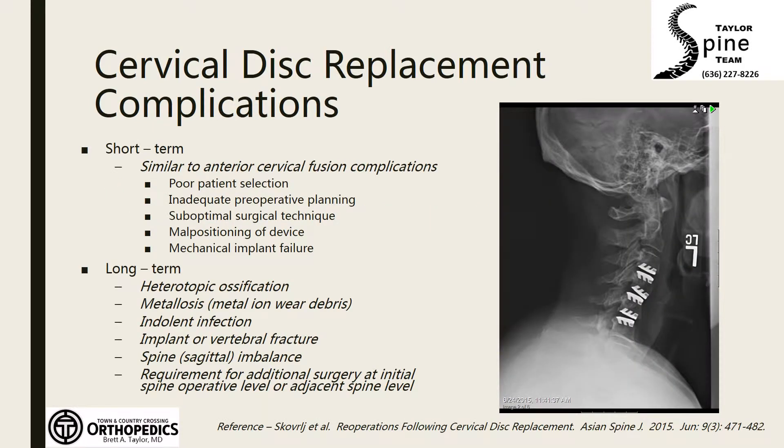Short-term complications from disc replacement are very similar to those we see after a cervical fusion. However, there are some unique long-term complications including abnormal bone growth, metal wear or debris, indolent or chronic infection, and device breakage or migration.